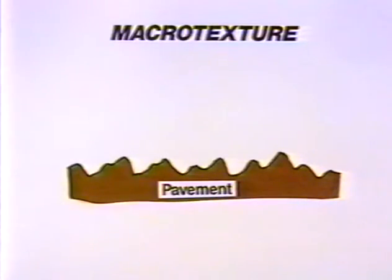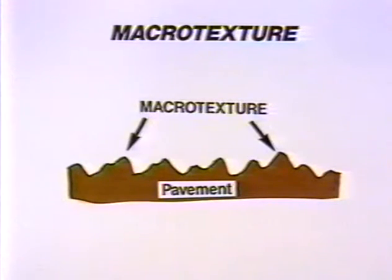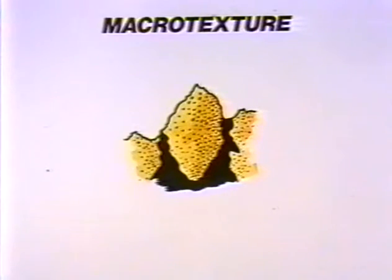Macrotexture is a measure of the roughness of the road surface for wavelengths under 0.5 meters. The measurement is divided into three wavelength areas: 1 to 10 mm, 10 to 80 mm, and 80 to 500 mm. The smallest wavelength area covers the stone content in the road surface, while the largest area covers potholes in the road surface.